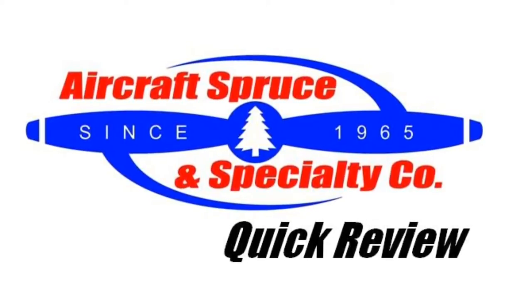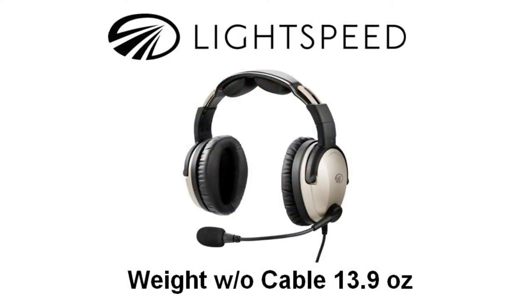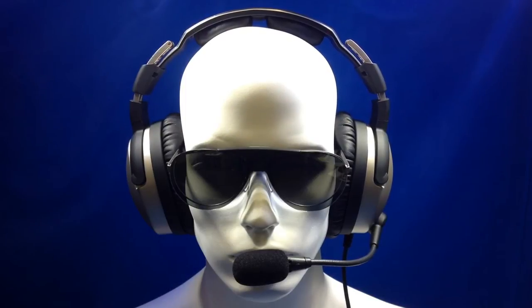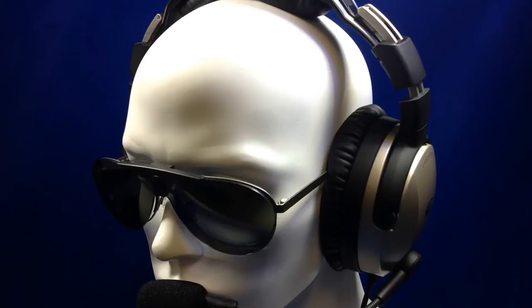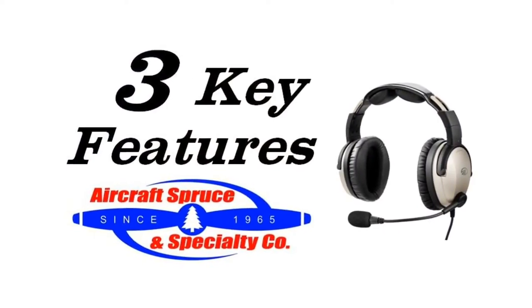Welcome to the Aircraft Spruce Quick Review. I'm Ryan Deck, Avionic Sales Manager, and in this video we'll be looking at the Lightspeed Zulu Point 2 ANR headset. Lightspeed is a leader in engineering general aviation headsets and focuses on producing high-end headsets for your cockpit needs. Here are three key features of the Zulu Point 2 headset.